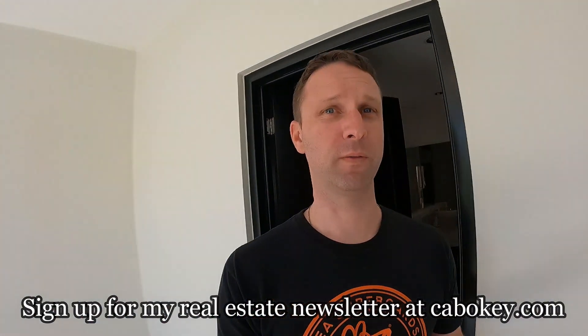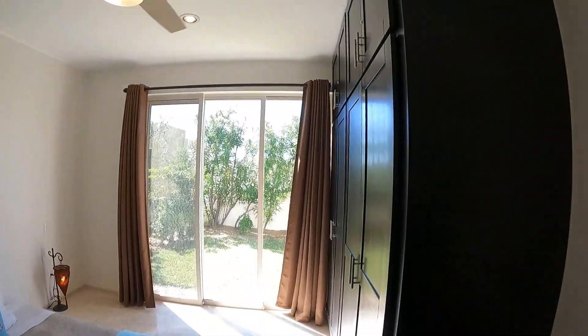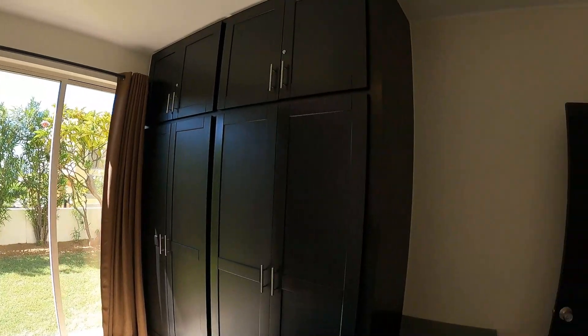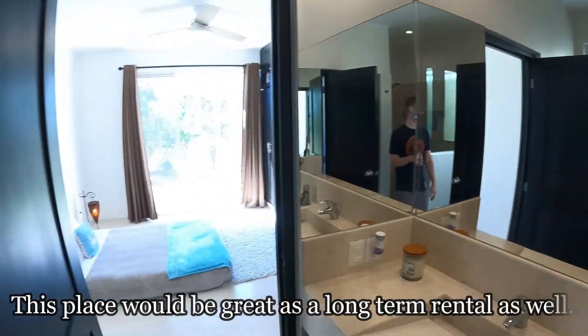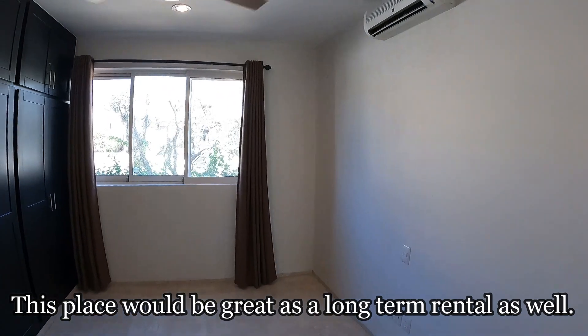Good value for the price. Here is the second bedroom — this one has access going out as well. And then this is a shared bathroom, so it's two and a half baths total.